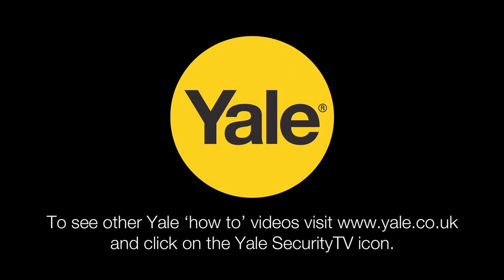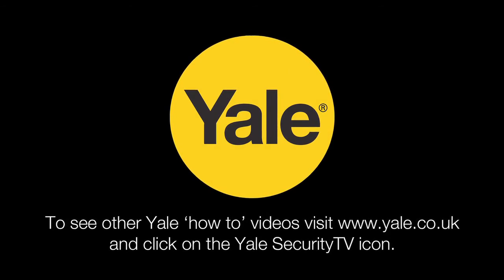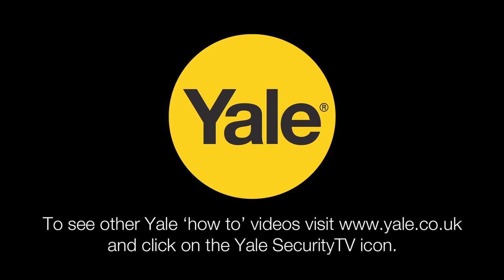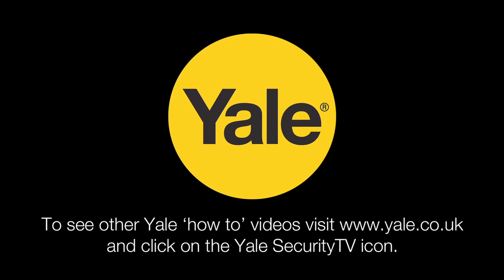To see our full range of security products and to see other Yale how-to videos, visit www.yale.co.uk and click on the Yale Security TV icon.